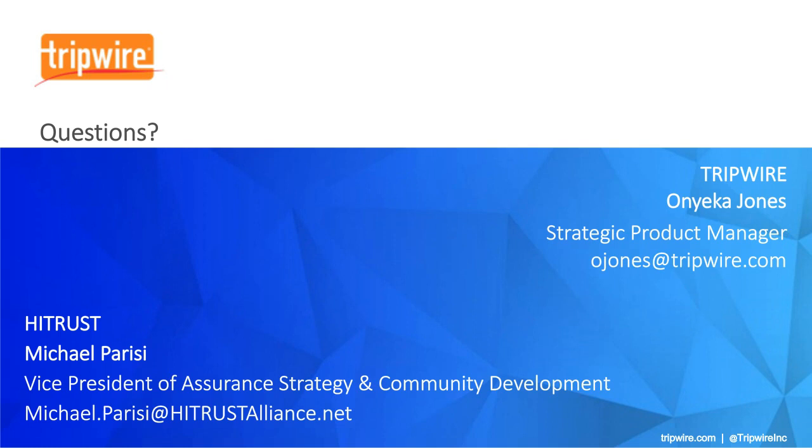As long as Tripwire Enterprise can monitor those assets, we can ensure you're aligning with the HITRUST CSF. Tripwire Enterprise can provide agent-based and agent-less monitoring of critical assets, so as long as we can monitor those assets, we can definitely provide that alignment with HITRUST.